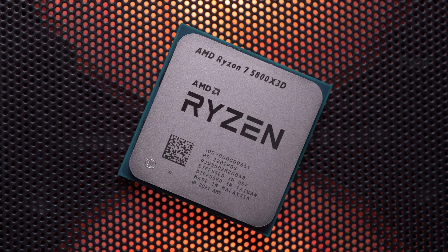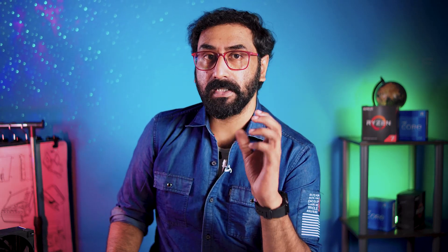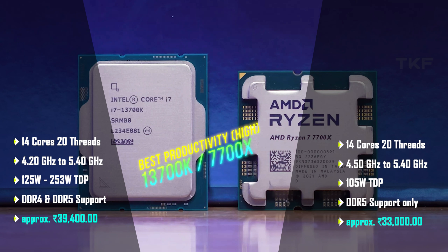Another option to consider is the Ryzen 7 5800X 3D — a gem of a processor. AMD introduced the latest 3D V-Cache design, which massively increased performance compared to the standard 5800X, available in the 30,000 to 32,000 range. The i7-13700K has 8+8 cores and 24 threads at up to 5.4 GHz, 24MB L2 cache, and 125 to 253 watts TDP. The Ryzen 7 7700X has 8 cores and 16 threads. The 13700K performs slightly better but runs hotter.